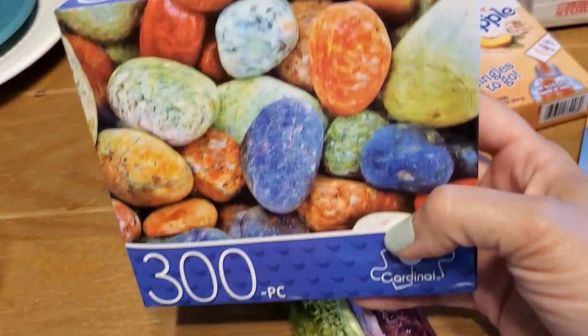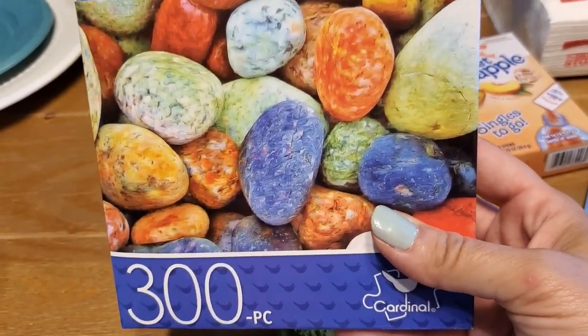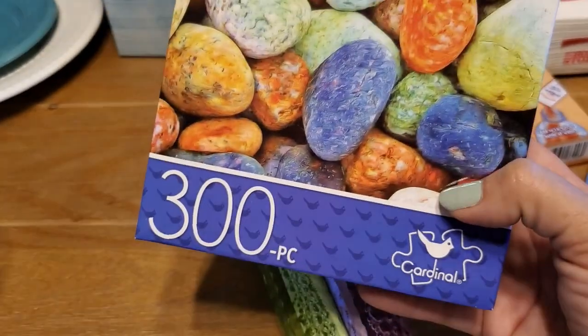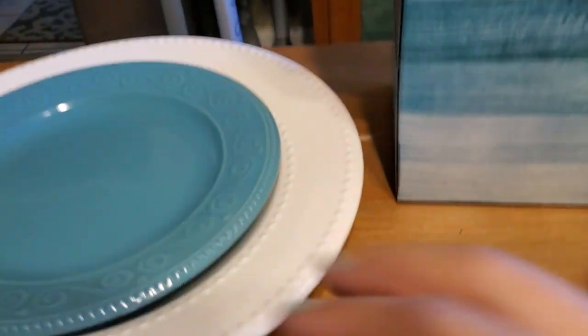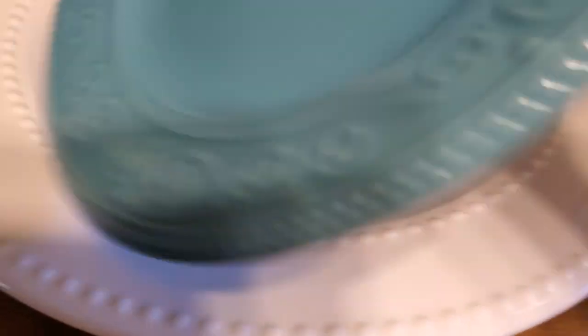And then I grabbed this puzzle for my mom. She has been looking for a puzzle, so I grabbed her one of these — I guess that's rocks, a pile of rocks. And then I also grabbed another one of these really pretty white plates. I've gotten these before. I like to have mismatching plates and whatnot.